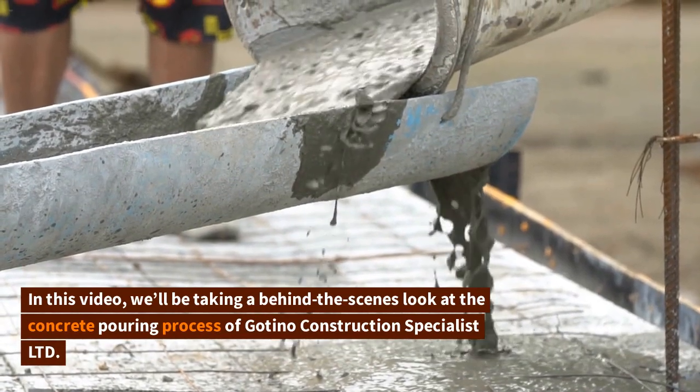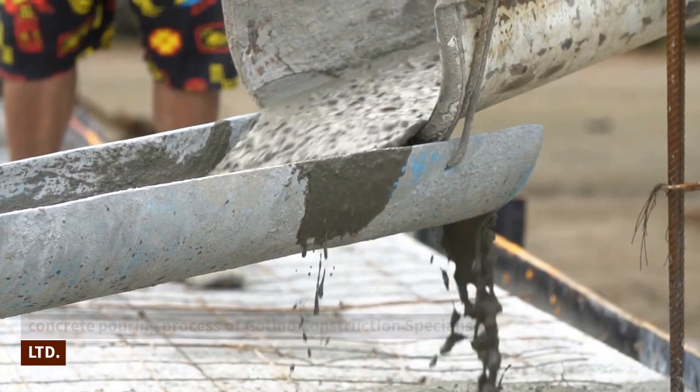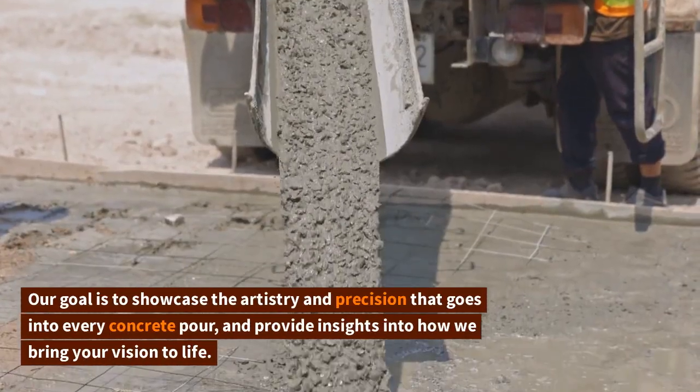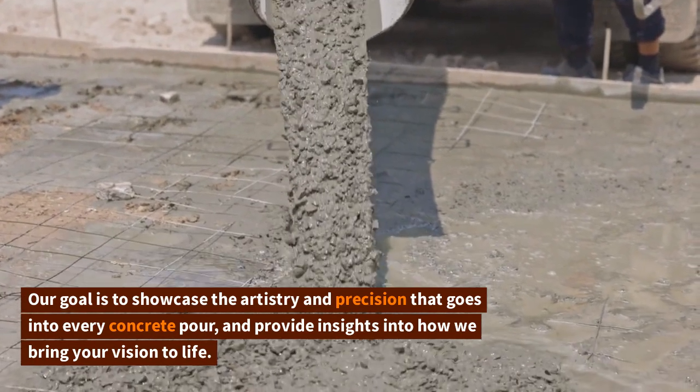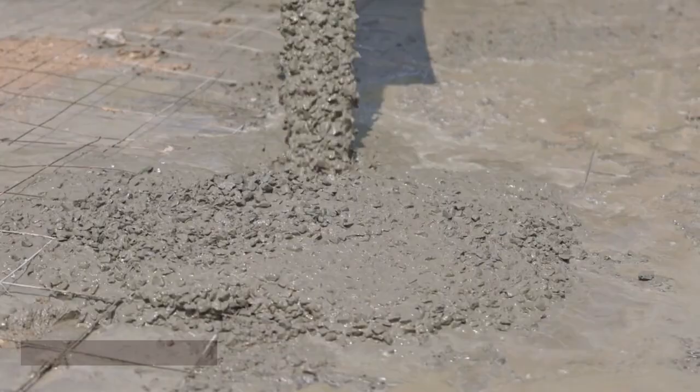In this video, we'll be taking a behind-the-scenes look at the concrete pouring process of Goteno Construction Specialist Limited. Our goal is to showcase the artistry and precision that goes into every concrete pour and provide insights into how we bring your vision to life.